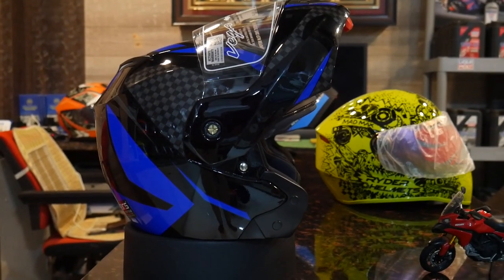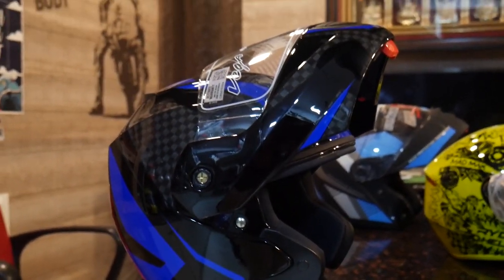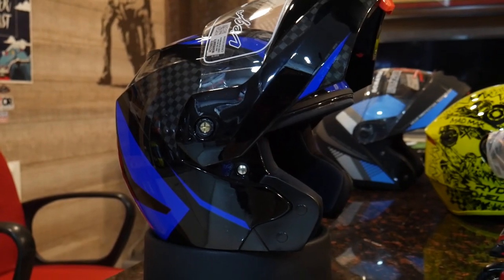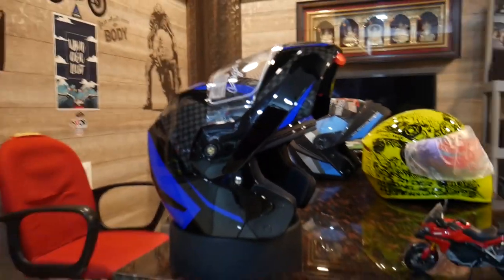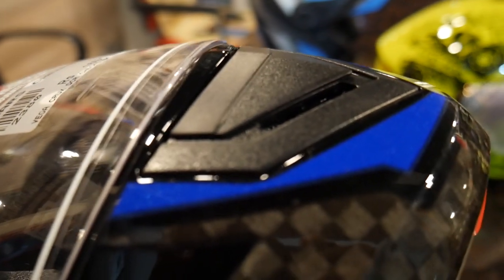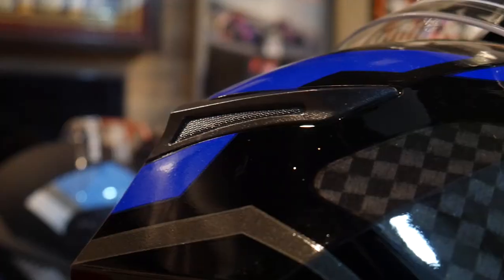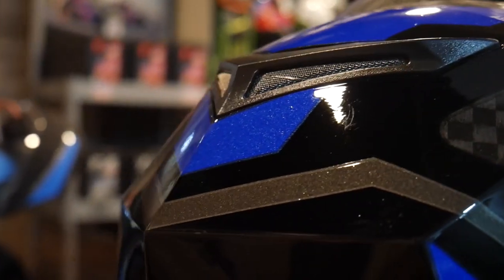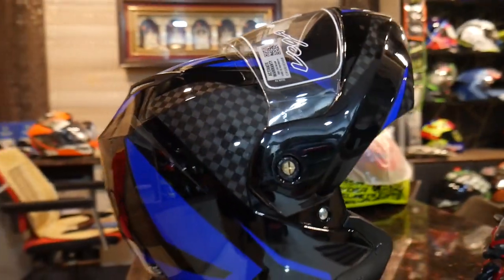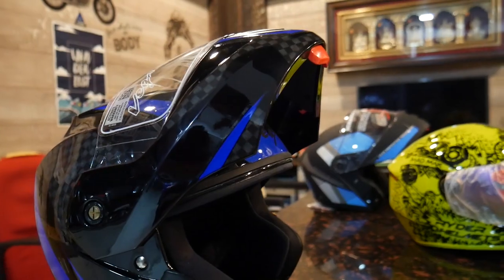Now we have a Vega helmet. This is the same flip-up model — we can use half face and full face. This is the green helmet. Here is the chin. Here is the air vent and the air outlet. Here is the glossy finish and the red color switch. You can use it as a full face helmet.